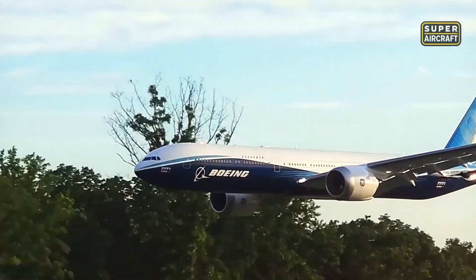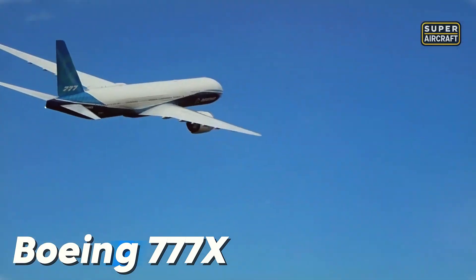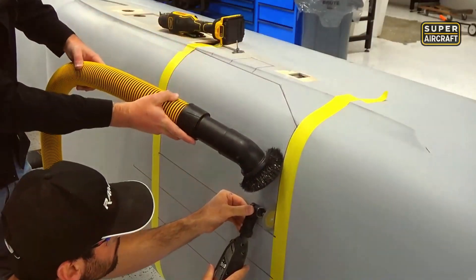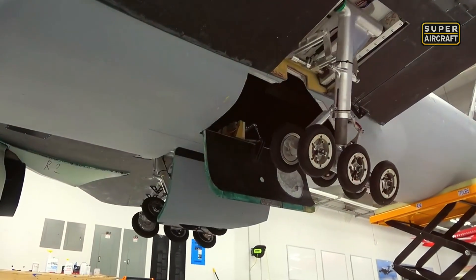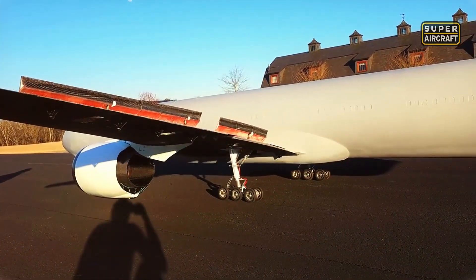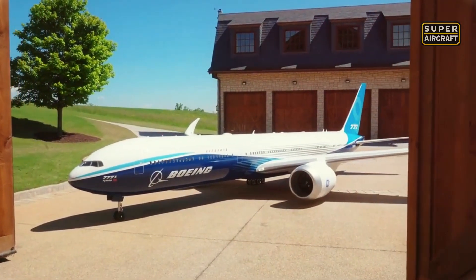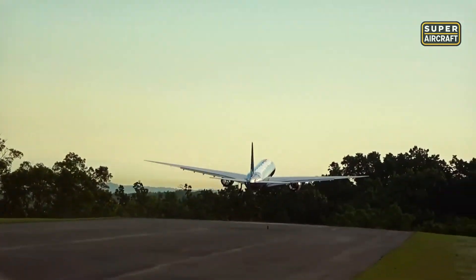Imagine standing beneath 32 feet of wingspan as this giant roars to life. Its four brushless electric motors scream louder than your heartbeat while generating 50 pounds of combined thrust. Ramey RC and his dedicated team spent three years transforming aerospace dreams into flying reality, building what experts called impossible — the world's largest commercial airliner replica with functional folding wingtips that actually work. When they first unveiled blueprints, veteran pilots laughed, calling it aerodynamic suicide that would never leave the ground. They stopped laughing the moment 600 pounds of precisely engineered aircraft lifted off smoothly, climbing with the grace of a full-sized jetliner.